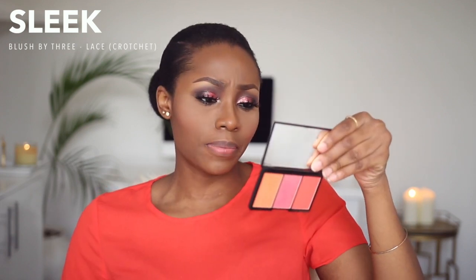For my blush I'm using this shade from my Sleek Blush by 3 palette in Lace — this shade is called Crochet. I'm applying this on my cheeks; it's a very very nice coral shade. It kind of reminds me of Sleek's blush in Coral, so if you don't have this palette, Coral is a very good alternative.